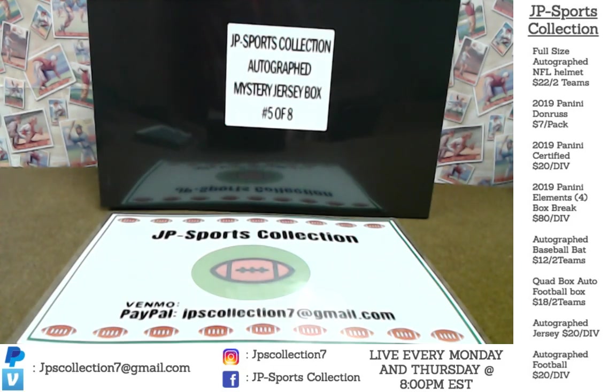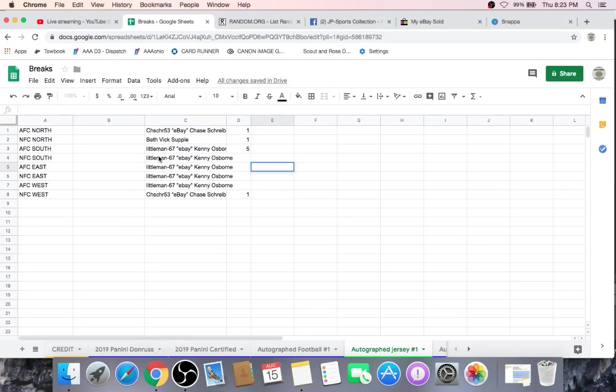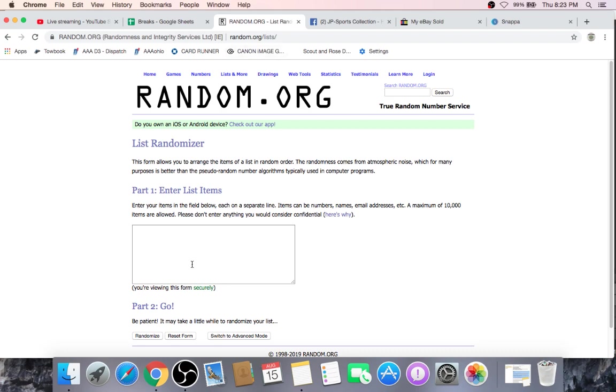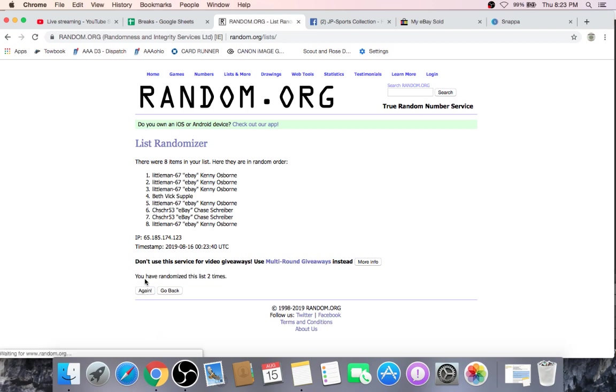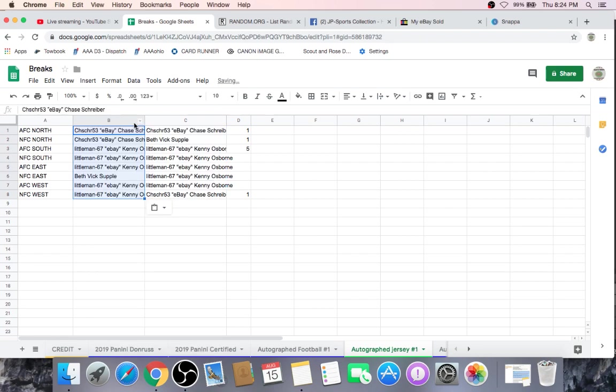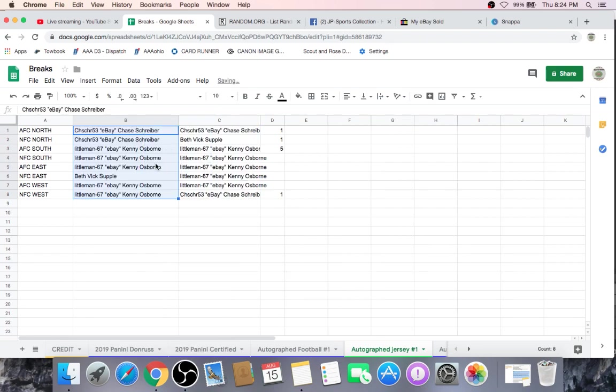So without further ado, this is a divisional break. We're going to click on over here and show you all the entrant names and who gets what divisions. Good luck to everybody and we appreciate you for getting in. Chase on eBay was one, Beth Vic Supple was one, little man Kenny Osborne you have five, Chase you get one more. We are going to go to random.org, paste everybody's name, and hit the randomize button five times. Whatever position the names are in after five randomizations determines which NFL division you get for the break. Stay tuned after the break for another randomization for an autographed free mini helmet giveaway.